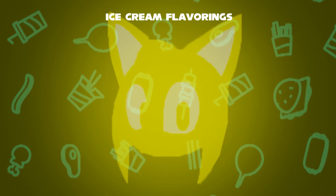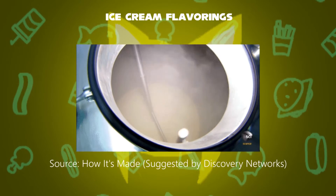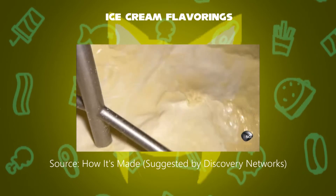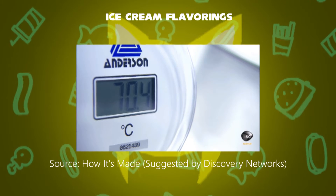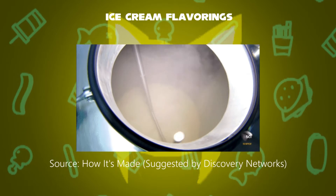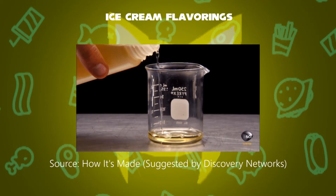First step: in a pasteurization tank, the temperature is raised to 158 degrees Fahrenheit to kill any bacteria. Then the process is homogenized by breaking the fat globules.